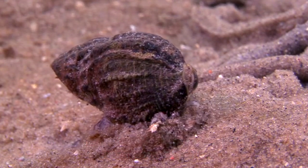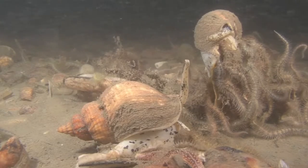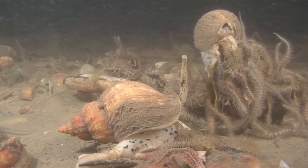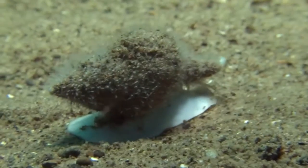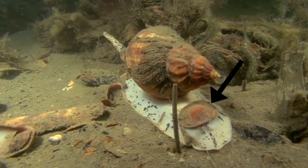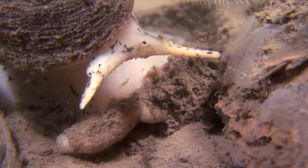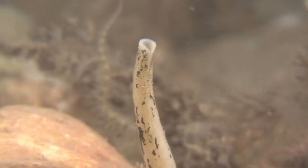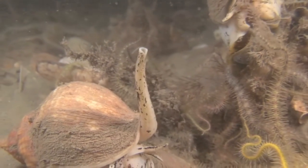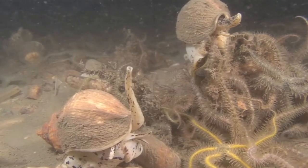Whelks have a squishy, spiral-shaped body inside their shells. The part of their body that can be seen externally includes the foot, the operculum, the eye stalks, and the proboscis. The foot is used for locomotion. The shell covering, called an operculum, looks like a second shell connected to the foot. They also have eye stalks, though they do not have complex eyes. Whelks have a long proboscis, which can extend to double the length of their entire body. The proboscis ends with radula, or teeth-like plates, which can spear or drill through prey.